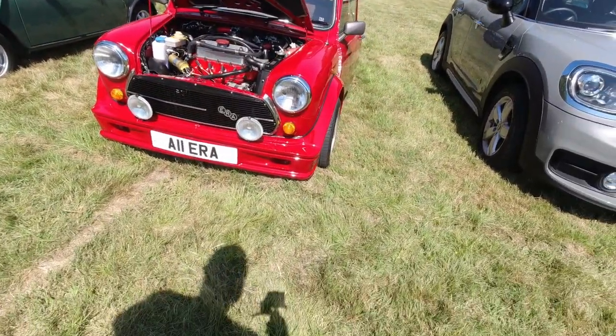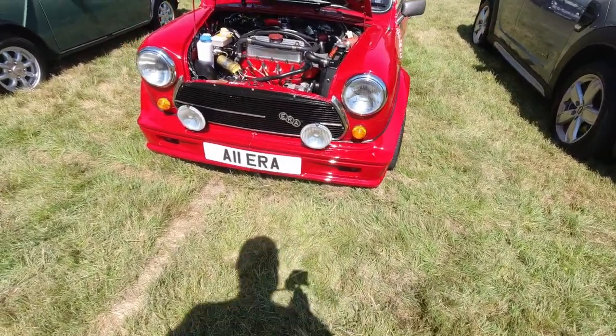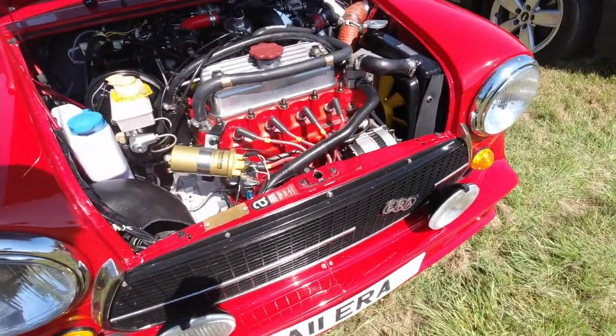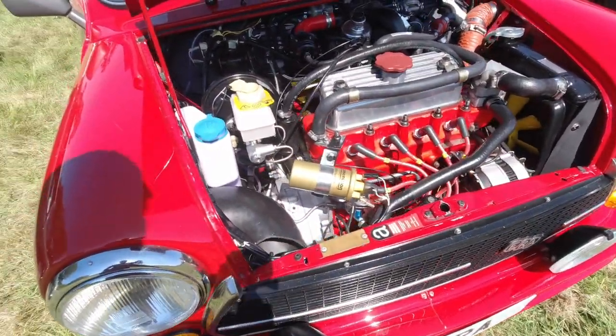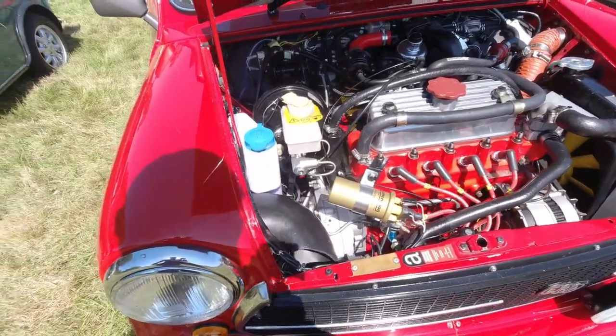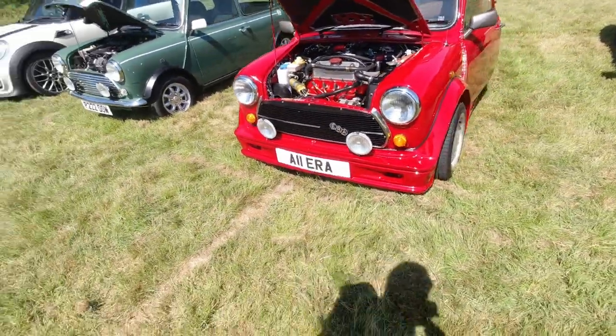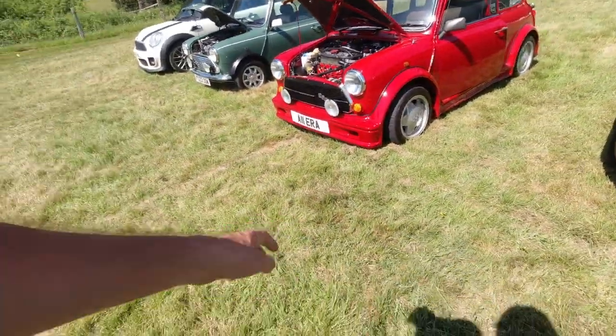I'm pretty sure this was the one I played leapfrog with on the way back from the British Motor Museum last year. The Mini ERA Turbo — the clue's in the name — it's got a turbo in it which makes it extremely quick. An amazing amount of smoke came out the back of this when it was on the move, if it was indeed this one — I genuinely can't remember.